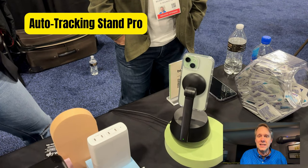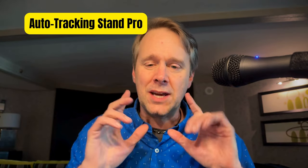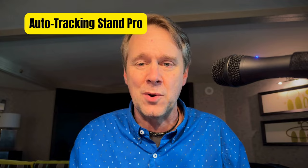Magic stuff. $179.99 by summer-ish. That's the Belkin Auto Tracking Stand Pro. More cool stuff coming. Make sure you stay subscribed. Thanks to our coverage sponsors: CCC Backup, Collide, Mac Updater. Thanks to them for allowing all this to happen. Stay subscribed.